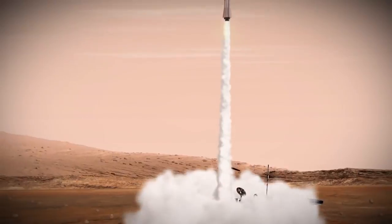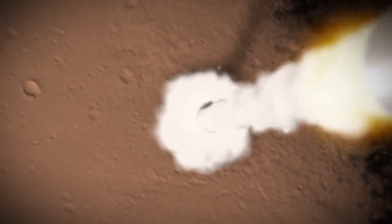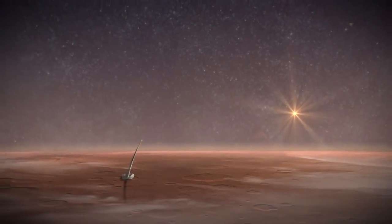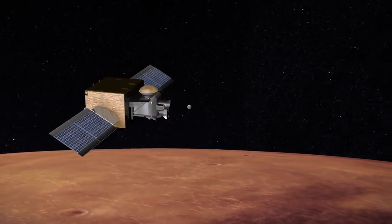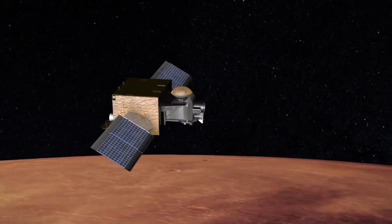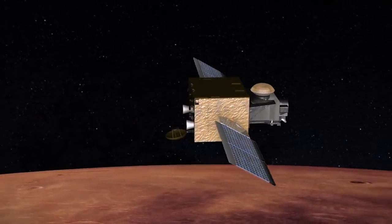The rocket would then lift off, carrying the samples up into Mars orbit. Waiting in orbit would be a third spacecraft, an Earth return orbiter, that would find the samples in space, catch up with them, capture the container, and bring it back to Earth.